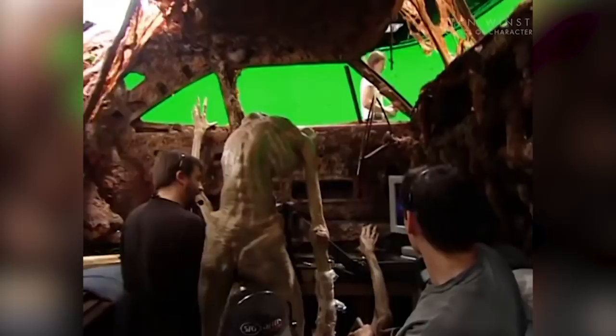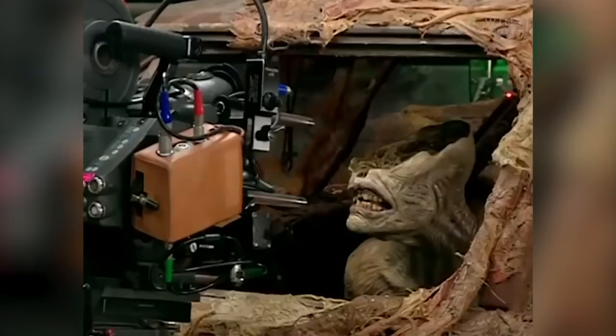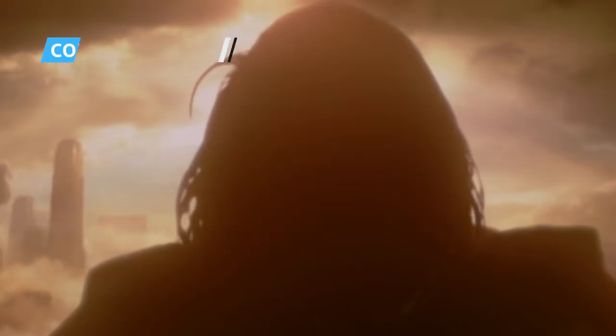Keanu Reeves' relationship with the Hollywood press has always been love-hate. 2005's Constantine was one of the hate moments, as the majority of movie critics bashed the supernatural DC flick. The film suffered from a fundamental change deep into production, according to Deke Ferrand, HatchFX co-founder and lead Matt Painter.